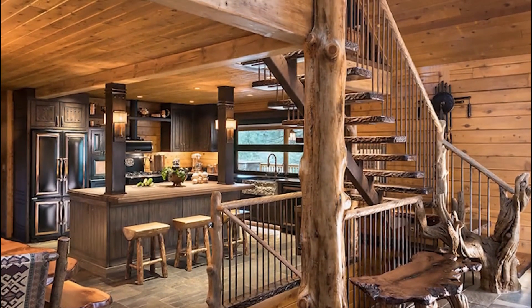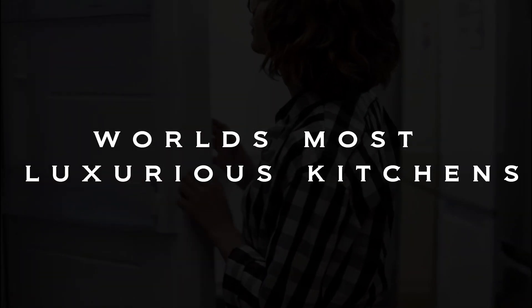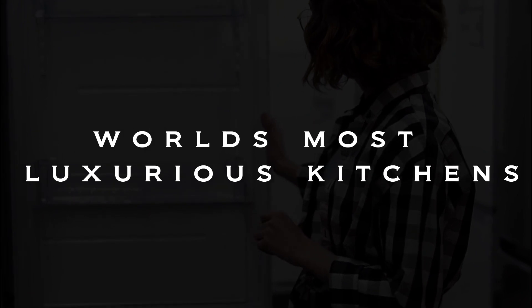Luxurious kitchens all over the world take this experience to the next level. Join me as we explore some of the world's most luxurious kitchens — get prepared to be dazzled and captivated.